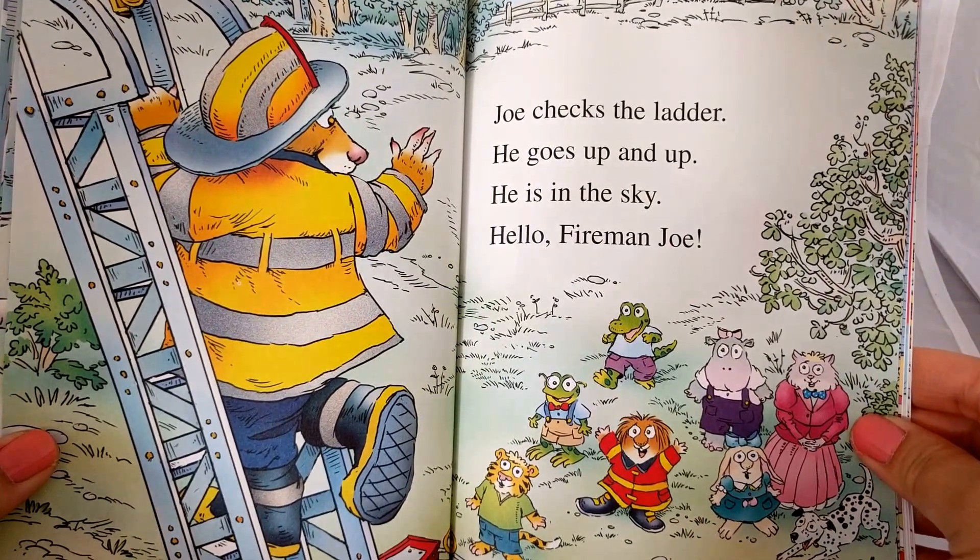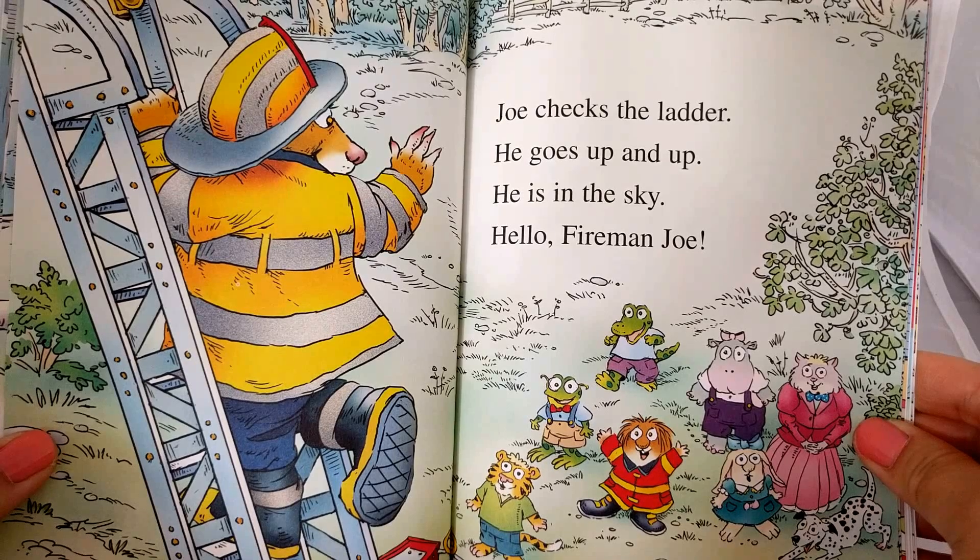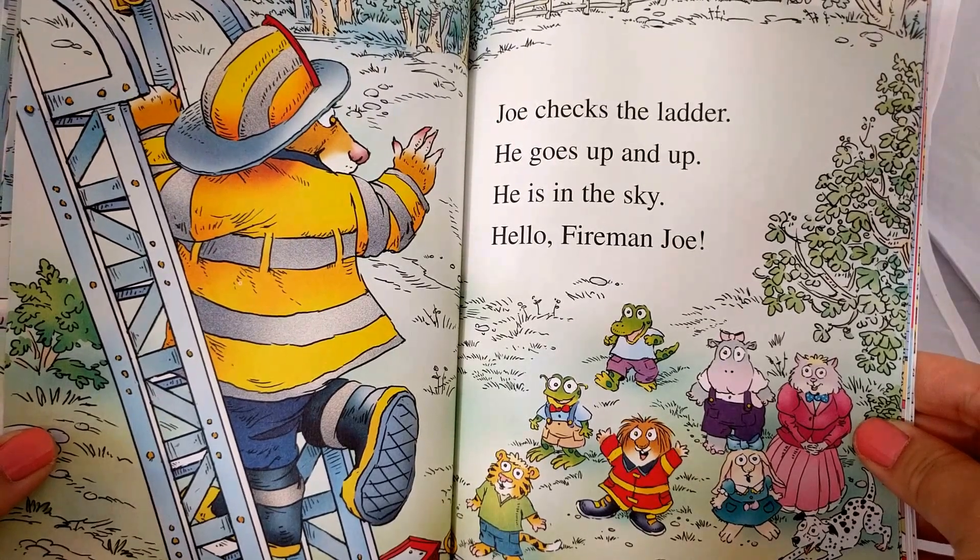Joe checks the ladder. He goes up and up. He is in the sky. Hello, Fireman Joe.